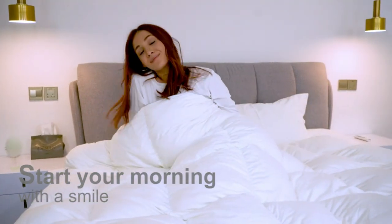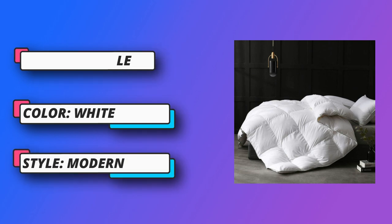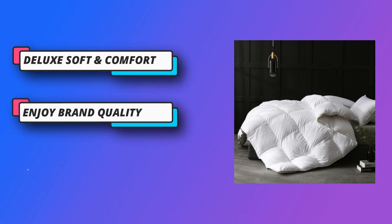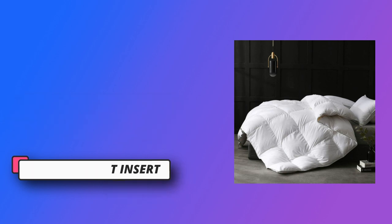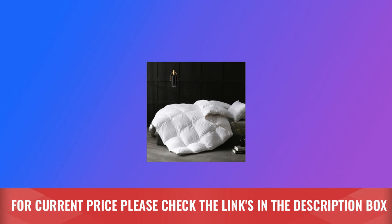Premium duvet insert is filled with highly fluffy feather down, with quilting and baffle box for even distribution. It can absorb sweat when a person gets too warm, cooling the person down, and also traps body heat to warm up the person when cold. Incomparable softness and bulkiness like a cloud to create the ultimate comfort. For current price, please check the links in the description box.